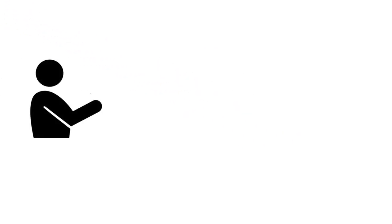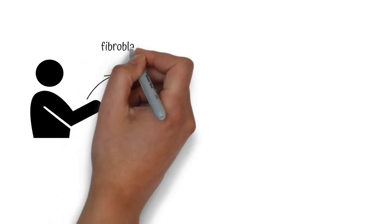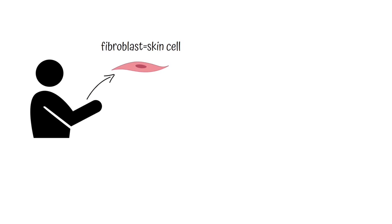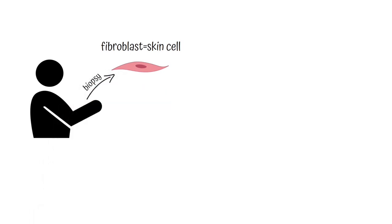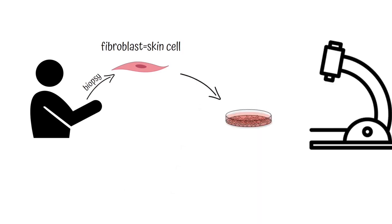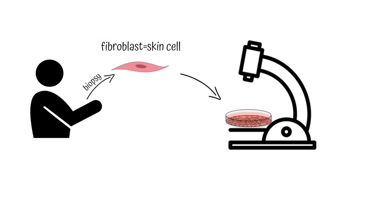One tool that has become very important is a cell found in human skin called a fibroblast. When an FA patient provides a skin sample to the scientist by getting a biopsy, the scientist can retrieve fibroblast cells and use them in experiments to learn more about why the FA mutation causes the cell to stop functioning properly.